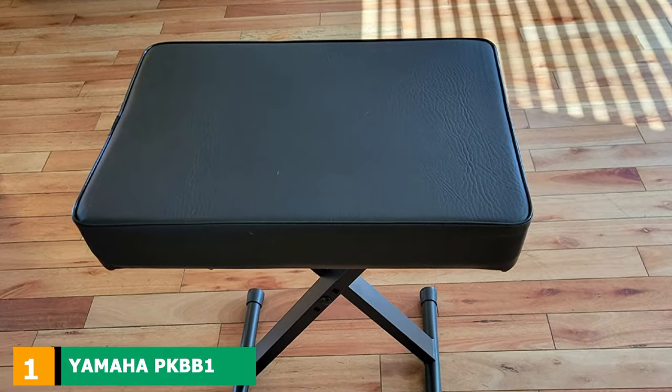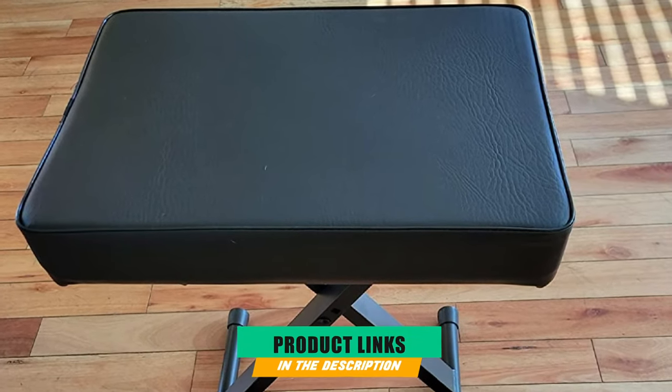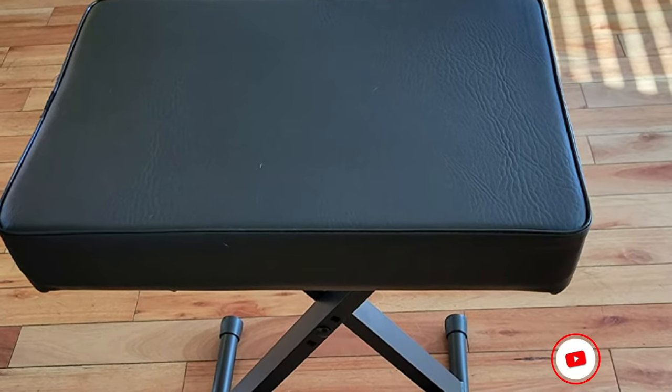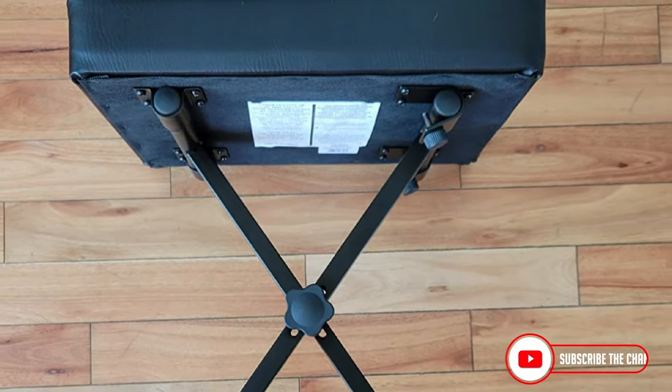At the first position of our list, we have the Yamaha PKB Bone Adjustable Padded Keyboard X-Style Bench. I present you with a really popular piano bench made by Yamaha, a very reputable company in the piano niche.